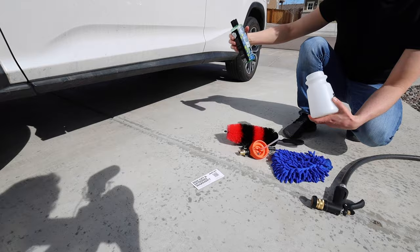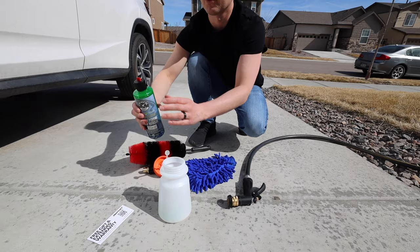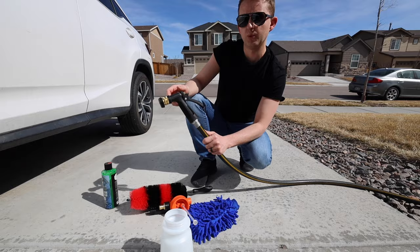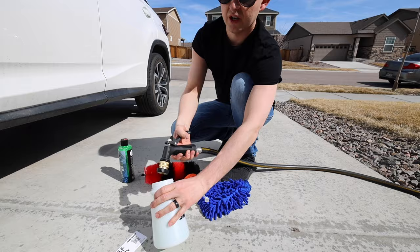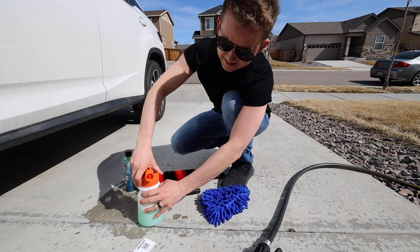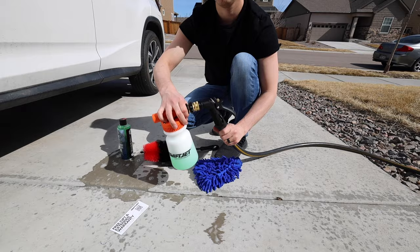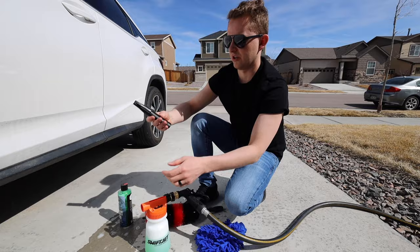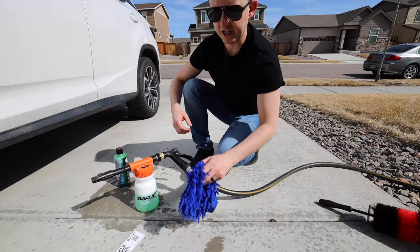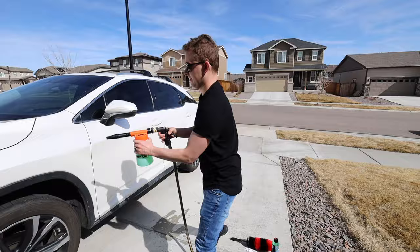Today we're going to use Chemical Guys Snow Foam Auto Wash. I'll put a few drops in the reservoir and fill the rest with water — not too much, we don't want it too foamy. The sprayer also comes with a regular nozzle attachment for the hose. I spray some water in, spin the reservoir on, pull back the connector, and then attach the nozzle piece — just like that.